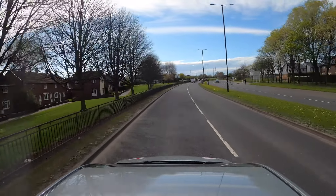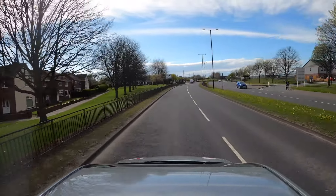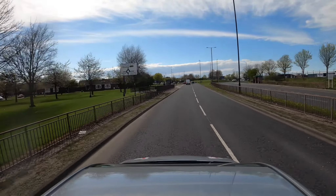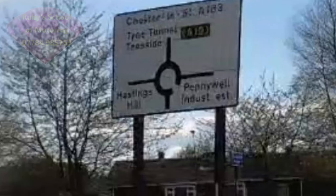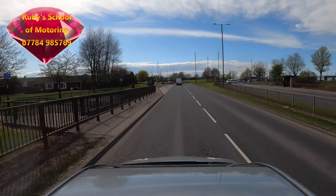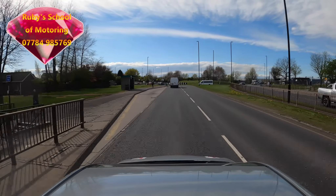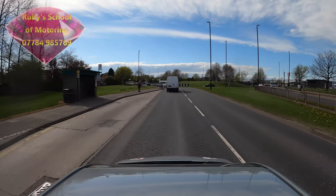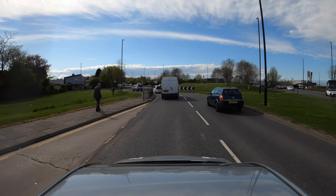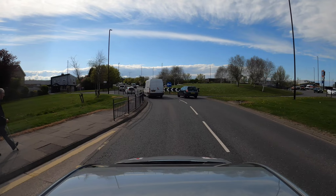Approaching the roundabout at the Hastings Hill pub. We're going to cross the roundabout taking the second exit, heading towards the A19. Check your mirrors, look over to the right — we're anticipating when there's going to be a gap, when we can emerge onto the roundabout.